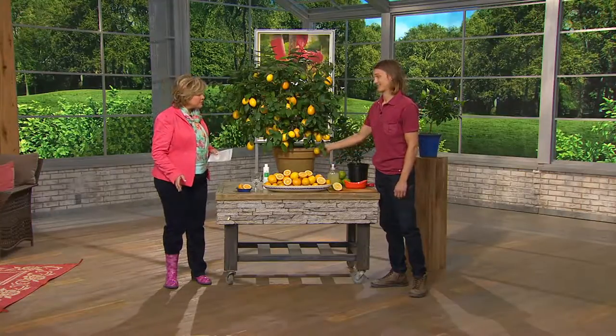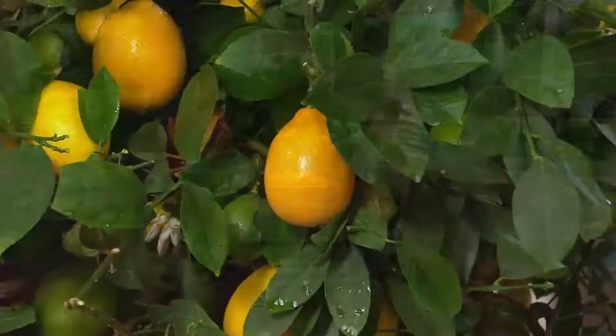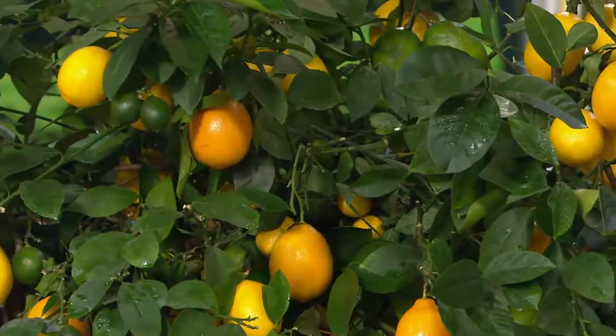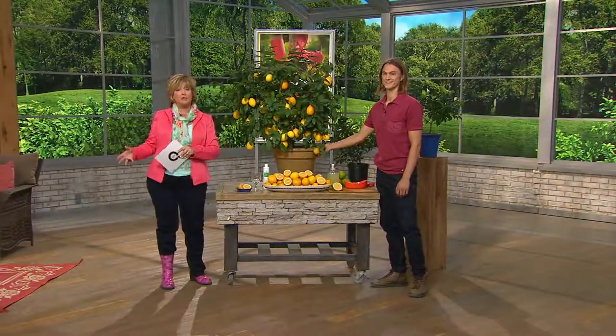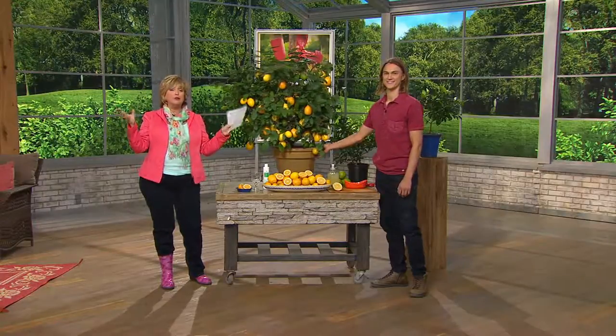Lemons are really expensive at the grocery store — just one or two is crazy. So you can get your own lemons growing at home even if you don't have a ton of outdoor space. This tree loves to grow in a pot and will grow and stay its whole life in a pot, and that way you can bring it in when it gets really cold.